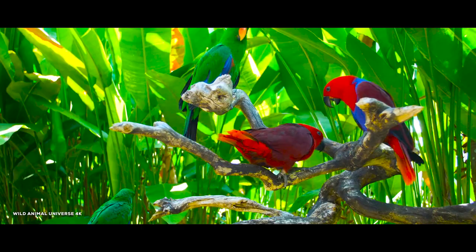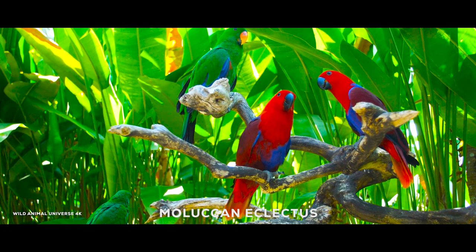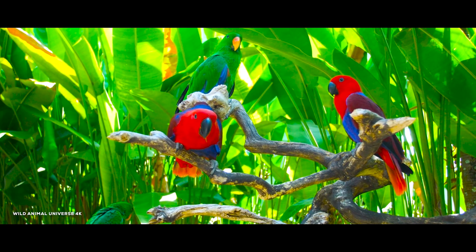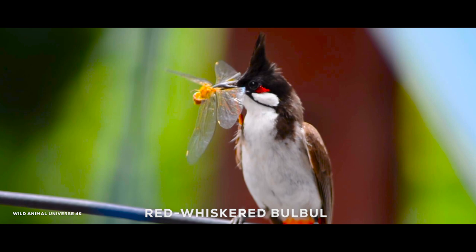The Moluccan eclectus is a parrot native to the Moluku Islands. It is unusual in the parrot family for its extreme sexual dimorphism of plumage colors — the male having mostly bright emerald green plumage and the female mostly bright red. It inhabits lightly wooded areas, more open country with bushes and shrubs, and farmland.